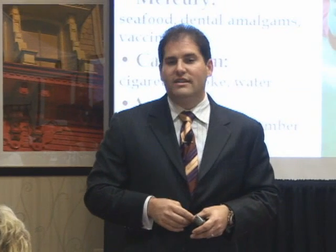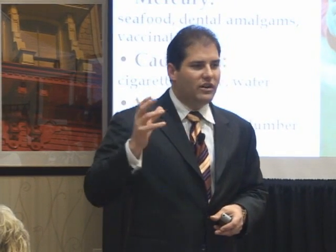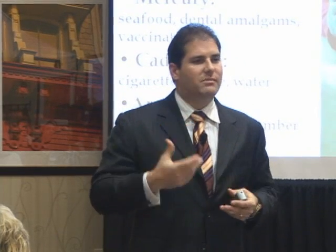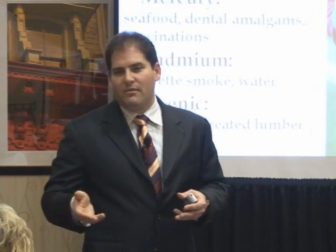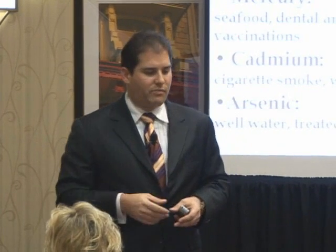If you are going to have them removed, there are dentists certified for removal of mercury fillings. They use hoods and vacuums to pull out the gas, and dental dams to prevent the mercury from getting into your body. That's a choice you have to make. Most people's fillings are probably going to fail in a few years anyway — just wait until they fail and then replace them.